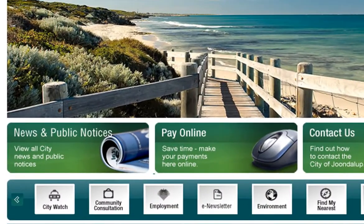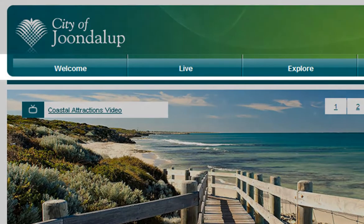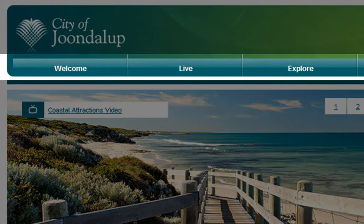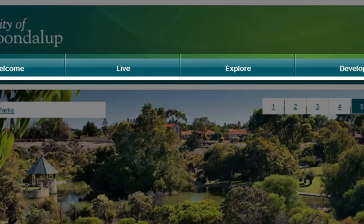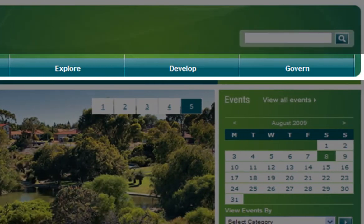There are four ways to navigate your way around the City's website. The first is by using the navigation and drop-down menus. We've divided all the pages on the site into categories which you can use to navigate your way around.